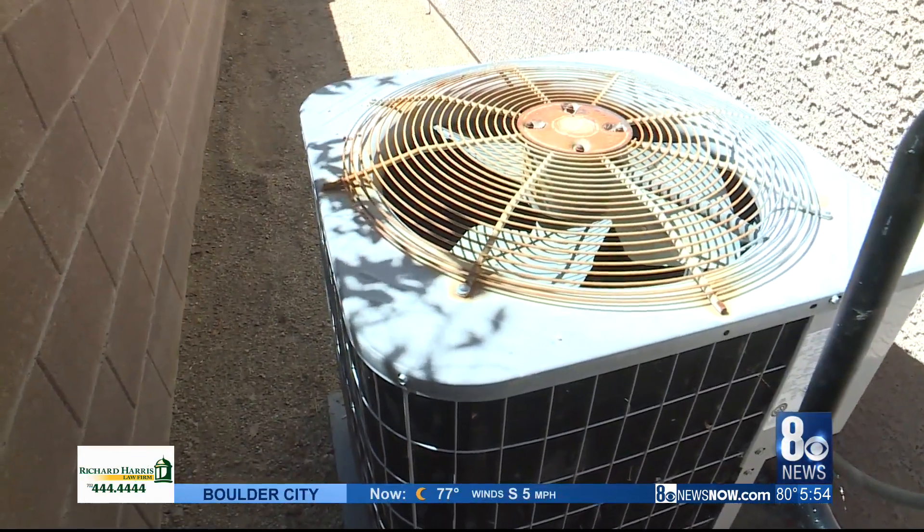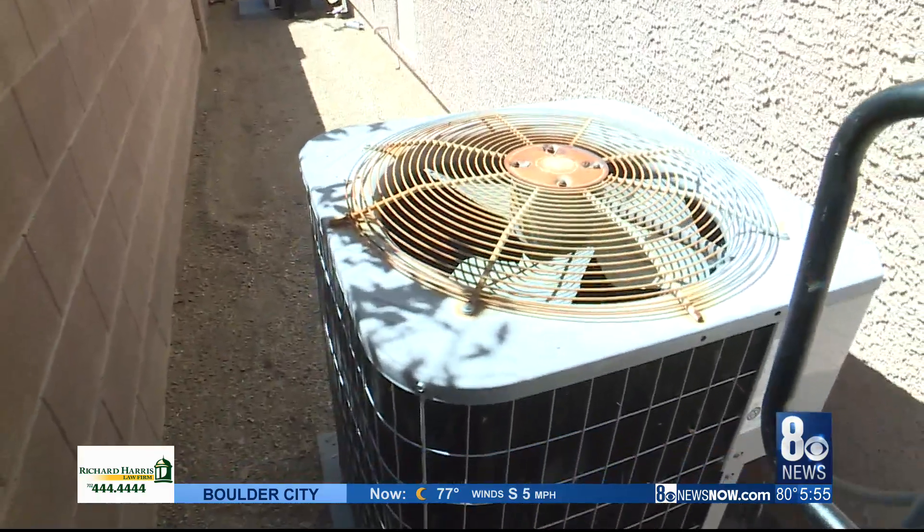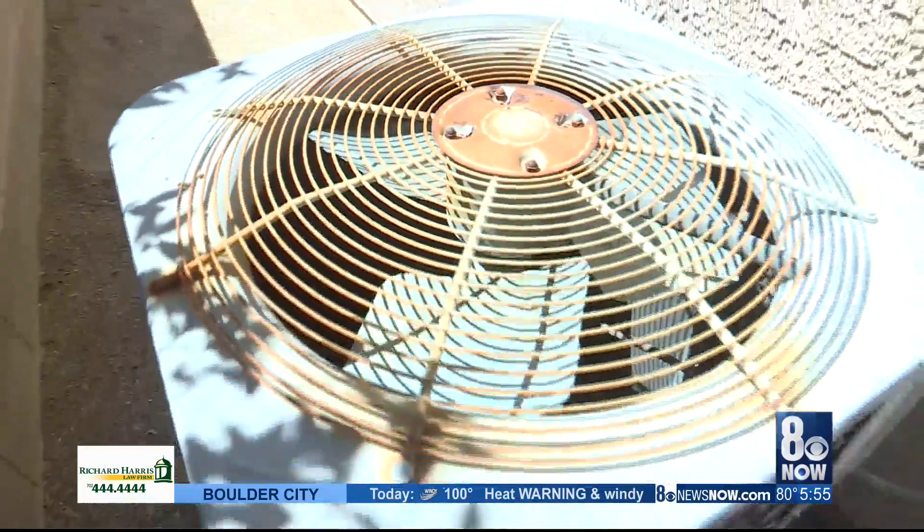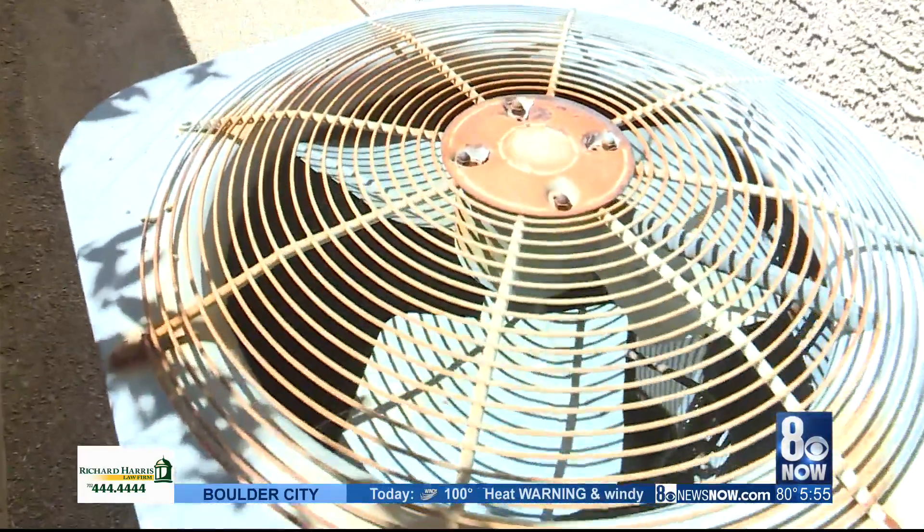The rusted-out system being replaced ran on phased-out R22 Freon, like so many still do in southern Nevada. But with the clock ticking on supply, eventually those systems will be obsolete.